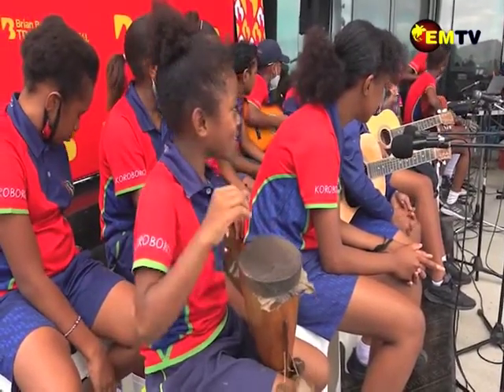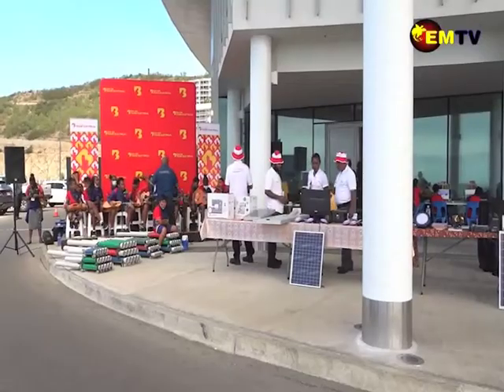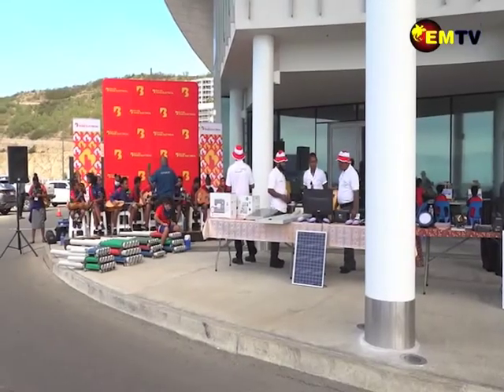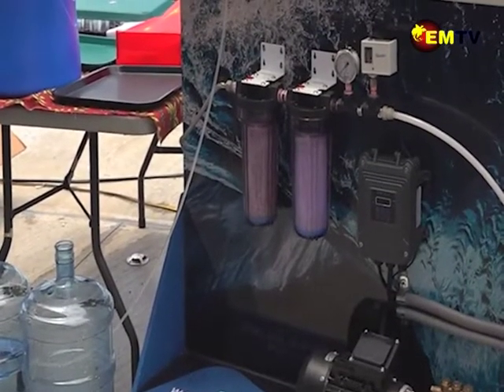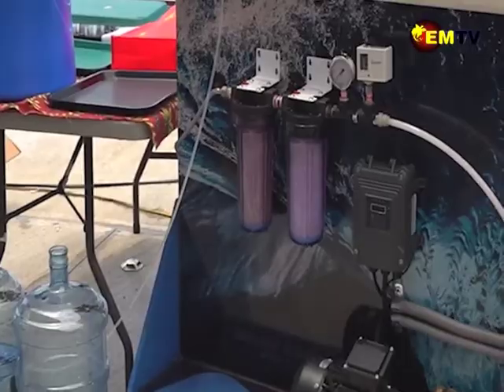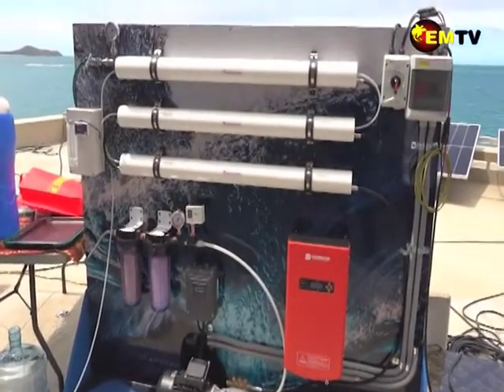The Newer Brand water maker product was launched today at APEC House in Port Moresby. This water making machine comes in two separate pieces: the desalination sea water to fresh water solution, and the atmospheric water generator.